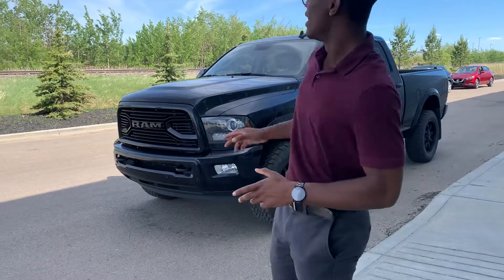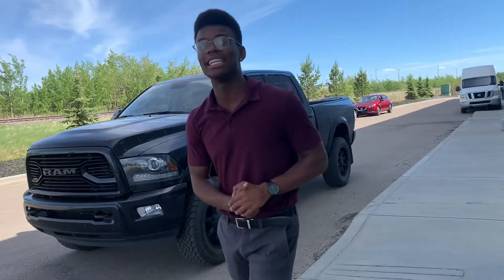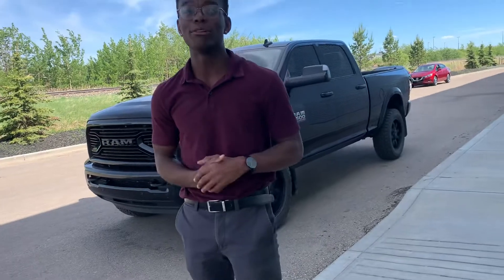Hey Bradley, Rowan here again. The truck is here — the 2018 Ram 3500 Laramie.